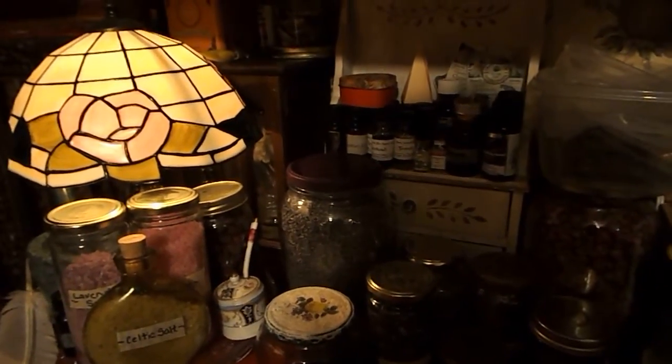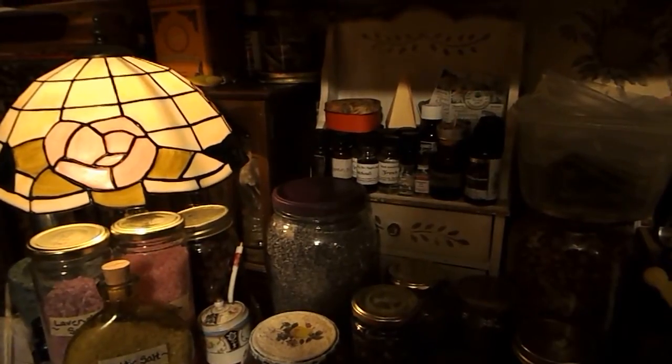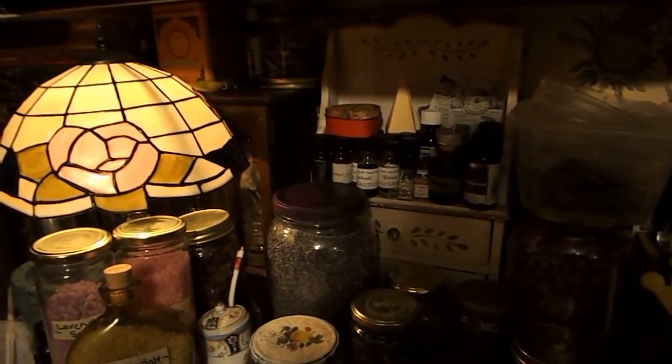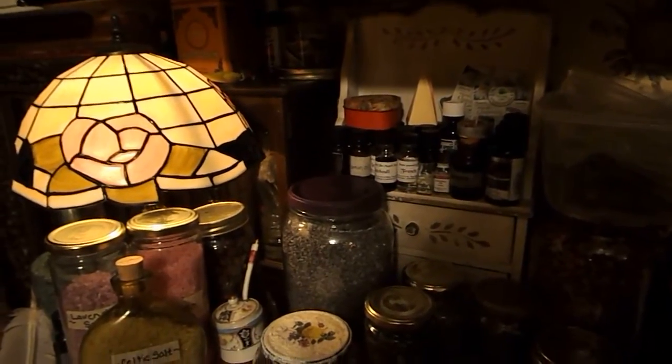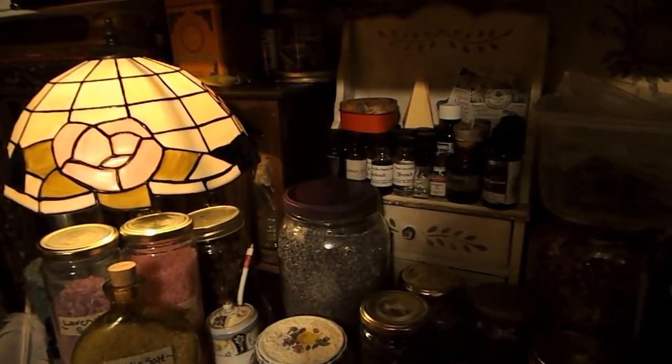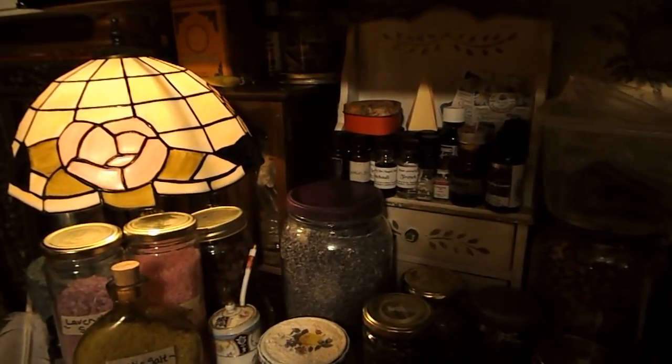So in the back here I have this adorable little cabinet, and you'll see on it I have some little tiny jars — those are my jars filled with oils. Some of them are oils that I have purchased and some of them are oils that I have created.